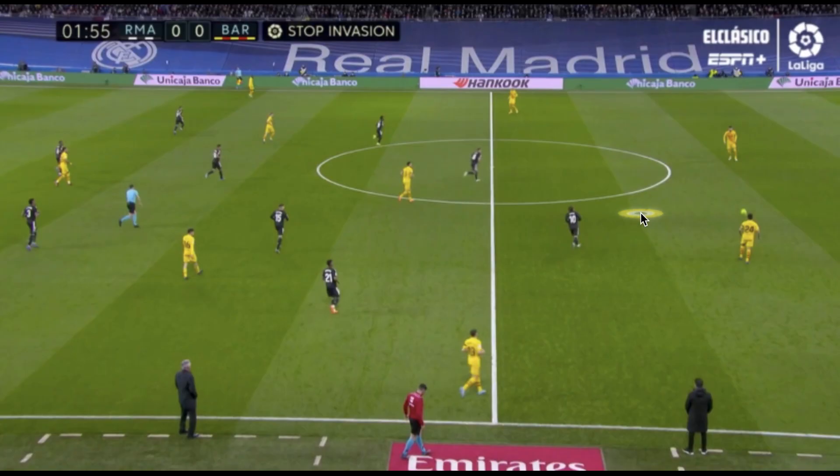What's going on everybody, this match analysis is going to be looking at the Clásico between Real Madrid and Barcelona.